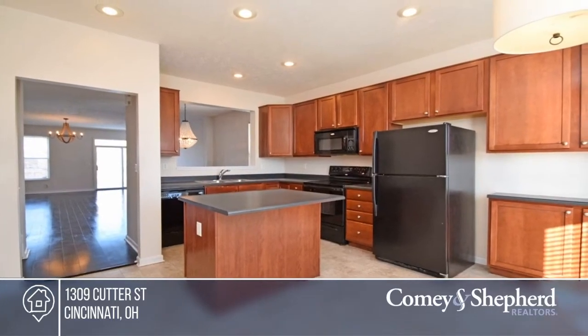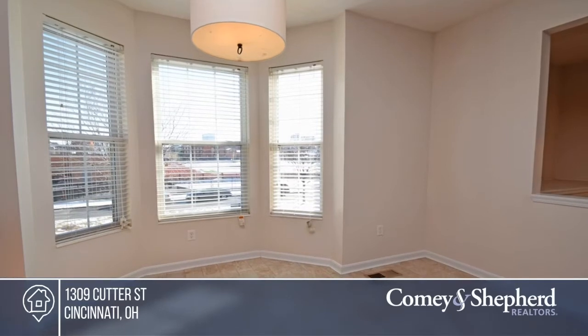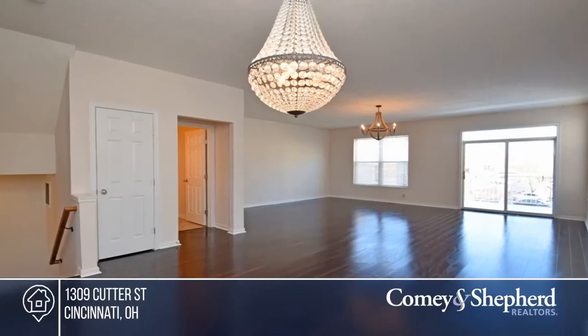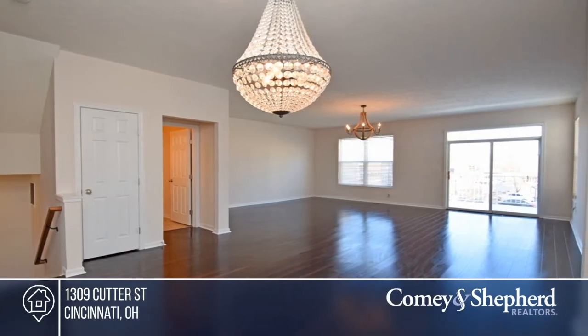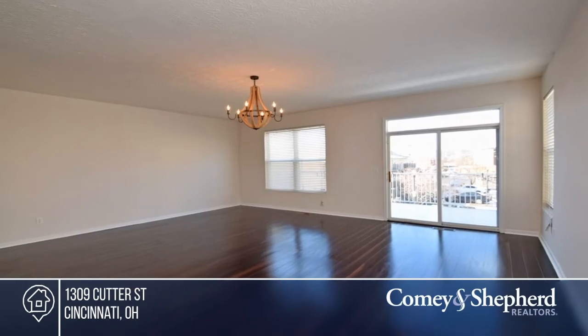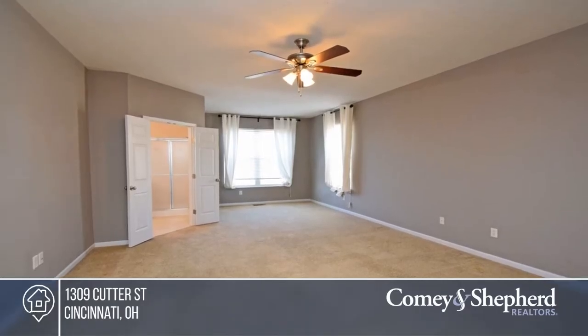This gorgeous home is the largest model offered with 2,530 square feet of living space. It boasts an open floor plan, wood floors, and an island in the kitchen. You'll love the city views from all the large, bright windows. This property is in a great location and is walkable to FC Stadium and Over the Rhine. Don't wait. Call Kate before it's too late.